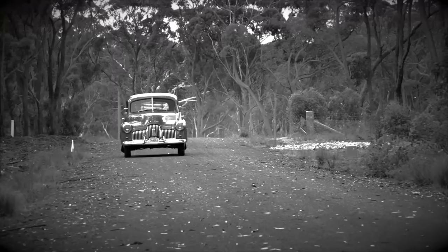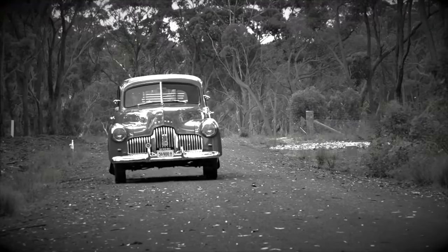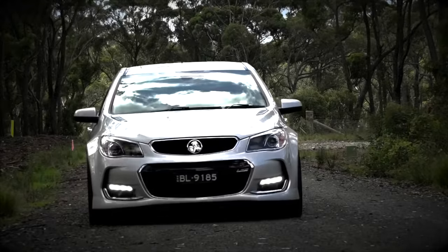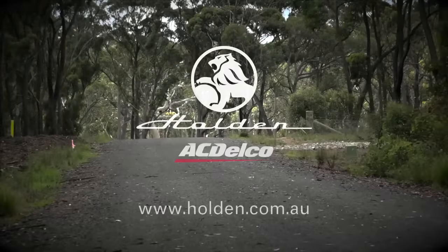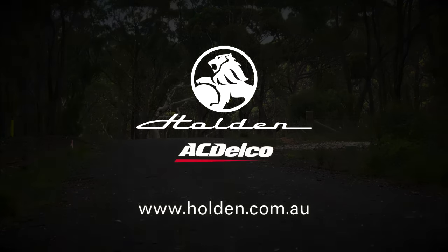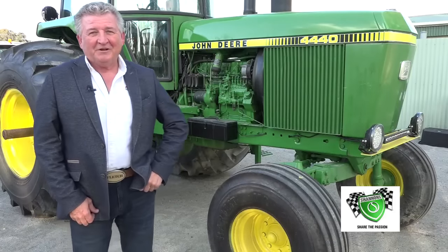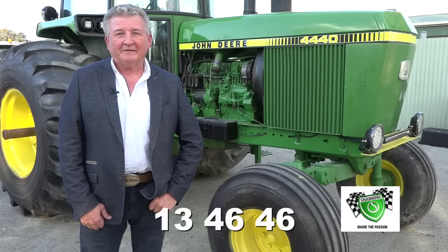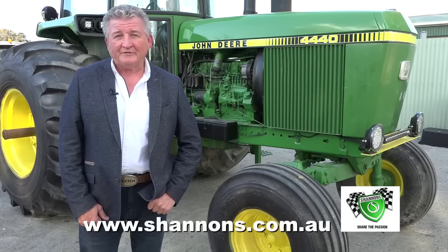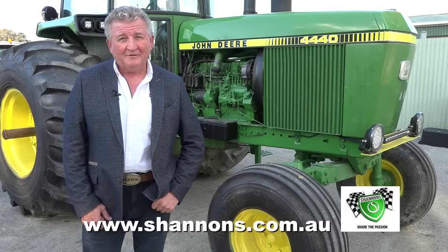They may not be making the classic Holden anymore, but the legacy lives on. You can still have a Holden-certified service using genuine Holden and AC Delco quality parts at over 180 centres across Australia. Go to holden.com.au to find your nearest centre. Book your Holden in — maintain the pride. If you're after insurance for your classic, Shannon's is a pretty good place to start — call 13 46 46. The Shannon's Club awaits you as Australia's largest automotive online hub. Visit shannons.com.au.